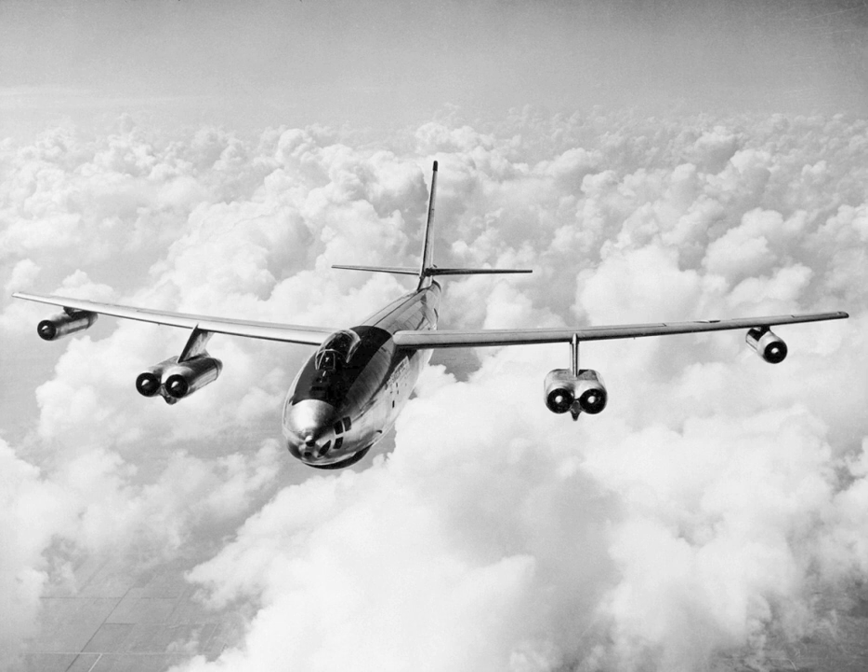Between 1961 and 1963, 36 B-47Es were modified to carry a communications relay system. These aircraft were given the new designation of EB-47L and were used to support U.S. flying command post aircraft in case of a nuclear attack. The EB-47Ls only remained in service for a few years, as improved communications technologies quickly made them redundant by 1965.